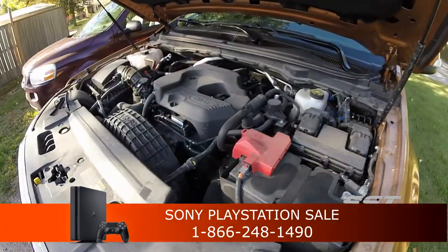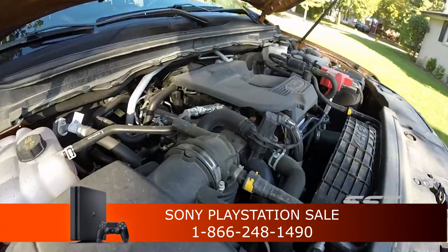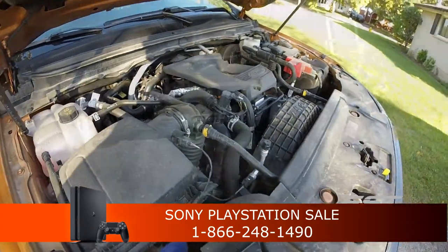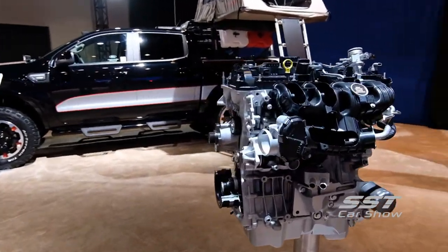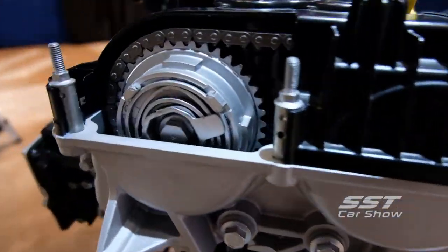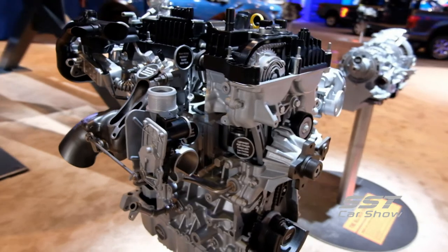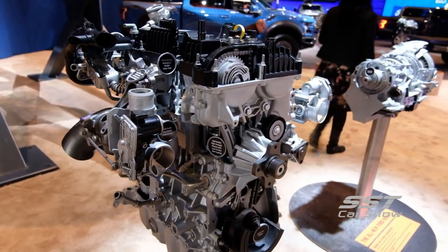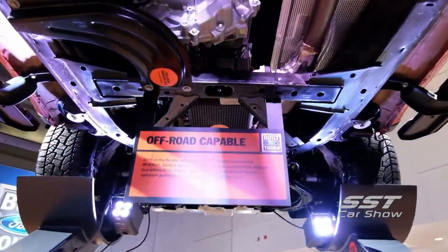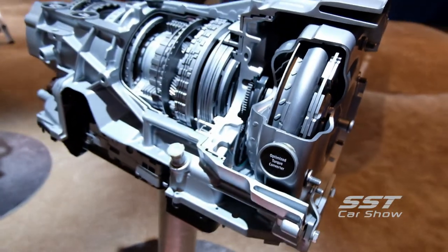Under the hood of the Ford Ranger, you'll find a turbocharged 2.3-liter four-cylinder engine that generates 270 horsepower and 310 pound-feet of torque. There is only one engine available. The motor was originally developed for the Ford Focus RS and Mustang EcoBoost. The engine delivers best-in-class numbers. Unlike the higher-revving engines found in the Colorado, Jeep Gladiator, and Tacoma, this engine feels like it belongs in a truck. With all Ford Rangers, you get a 10-speed automatic transmission.